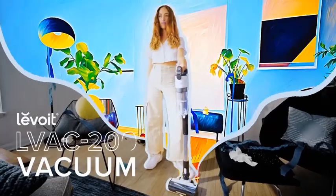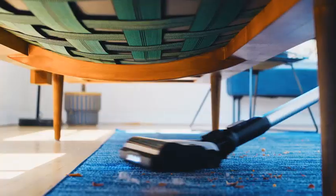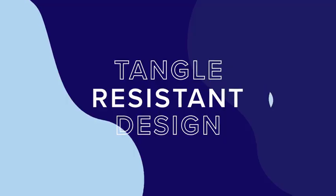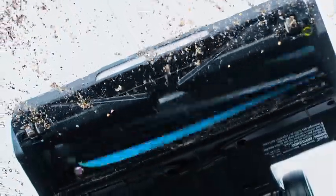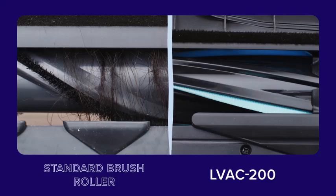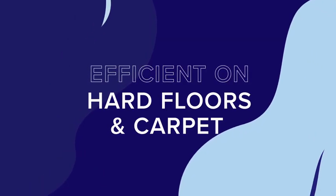The Levoit Cordless Vacuum Cleaner is a versatile and powerful cleaning solution for any home. Designed with a tangle-resistant brush, this stick vacuum effortlessly tackles hair, dust, and debris without getting tangled. With up to 50 minutes of run time on a single charge, it's perfect for both quick cleanups and longer cleaning sessions. The powerful suction ensures that even the smallest particles are captured, leaving your floors spotless. Lightweight and easy to maneuver, this vacuum cleaner is ideal for cleaning various surfaces, from hardwood floors to carpets.